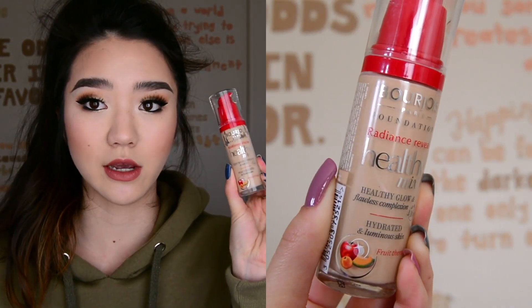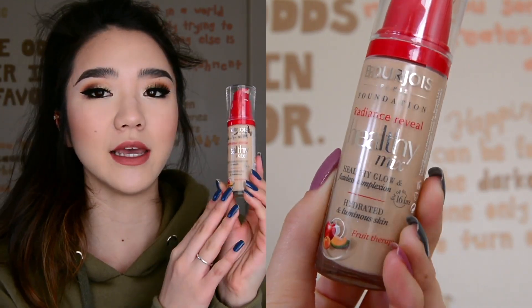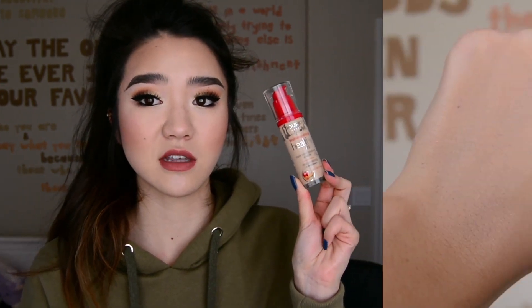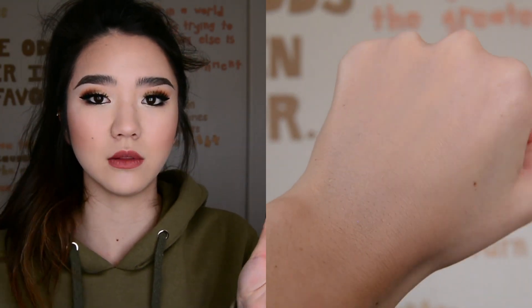I have two foundations for you. The first one is the Bourjois Healthy Mix Foundation - I also have the serum one, but I prefer this one. I love this stuff. This is my go-to everyday foundation because it feels lighter weight than most American foundations. This is not available in the U.S., but you can get it on Amazon at a really reasonable price. I have shade 52 Vanilla. It does have a strong fruity scent, which I love, but if you're sensitive to scents that might be a turnoff. It's a solid medium coverage foundation and I love how lightweight it is. It claims 16-hour wear, but I wouldn't say it's the most long-wearing ever - though for everyday, I love it.